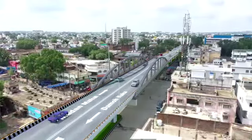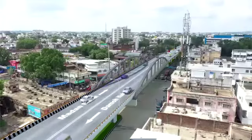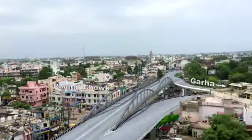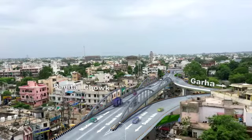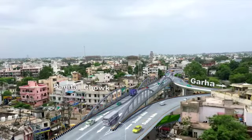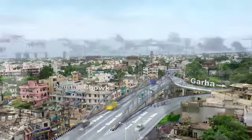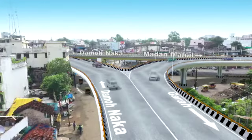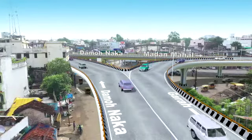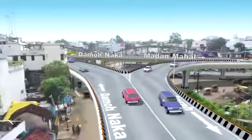Moving further, the busy Ranital Junction is planned with another signature double bow string structure and an up-and-down ramp that will make the junction congestion free. The connector will dissipate traffic to and from Gara Road and segregate the through traffic towards the Madan Mahal side.